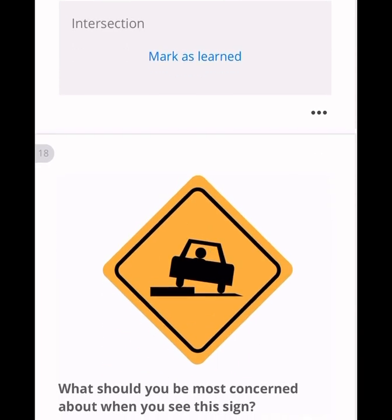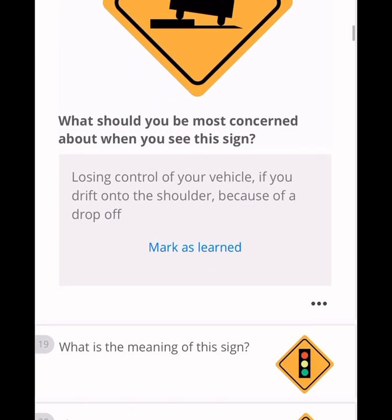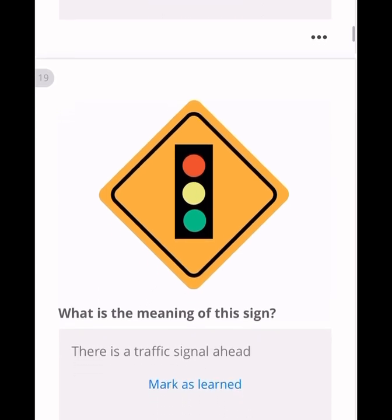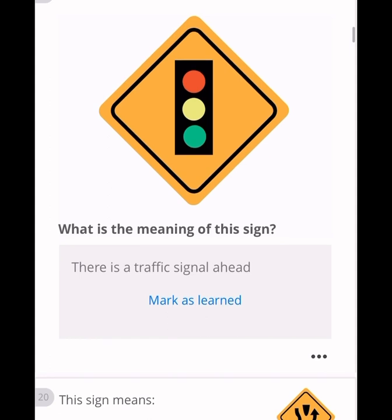What should you be most concerned about when you see the drop-off sign? You may lose control of your vehicle if you drift onto the shoulder because of a drop-off. Another sign indicates a traffic signal ahead — if you see it on a highway, be prepared to stop. A sign with a dot on top between two arrows means a divided highway begins here.